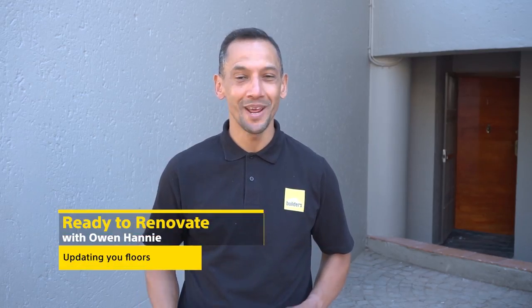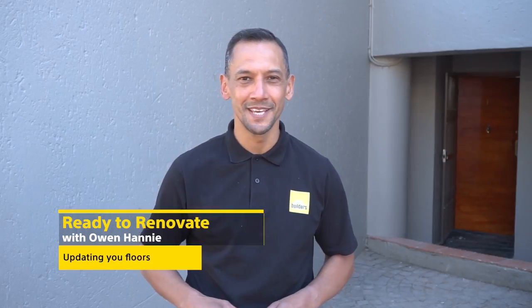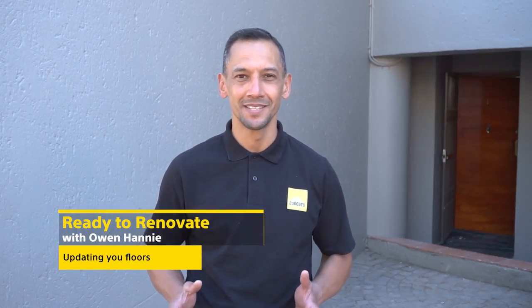Hi, I'm Owen Honey and you're watching Ready to Renovate with Builders and Private Property. Today we're looking at floor tiles. By changing the colour of your tile and choosing the right size, you can change the perception of how big a small place can look. Let's show you how.